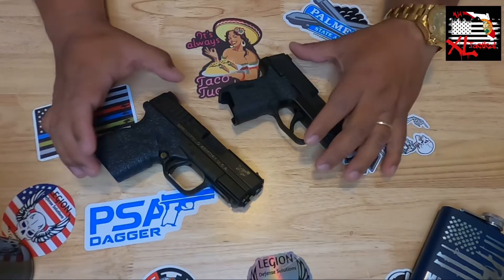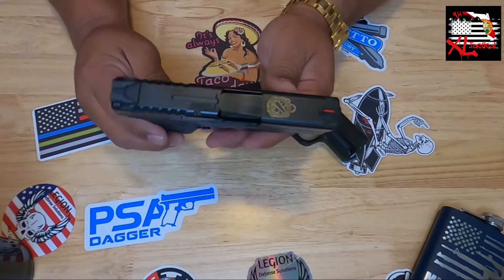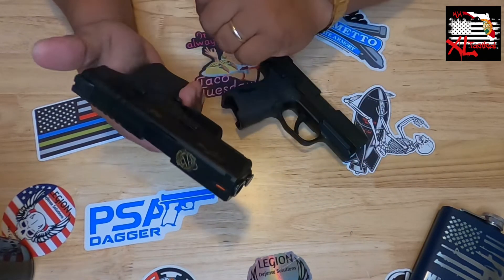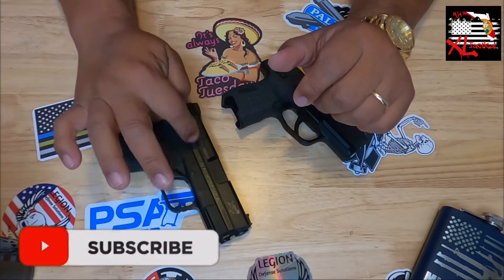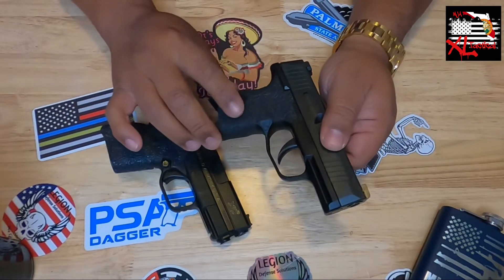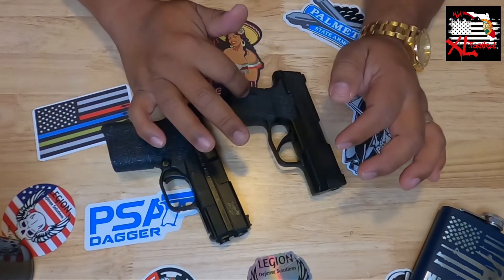These two are my OGs. This is probably the first gun I purchased — the Springfield XDS9, small firearm with a 3.3-inch barrel and a capacity of seven rounds. Right alongside it is the P365, a regular one with a safety, also chambered in 9mm, with a capacity of 10 rounds.